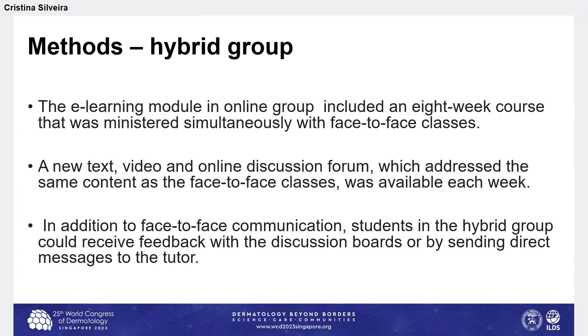The hybrid group received both face-to-face and online activities. The e-learning module included an eight-week course administered simultaneously with face-to-face classes. New text, video, and online discussion forums — addressing the same content as the face-to-face classes — were available each week. In addition to face-to-face communication, students in the hybrid group could receive feedback via discussion boards or by sending direct messages to the tutor.